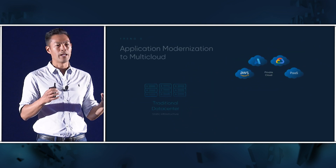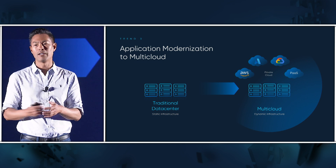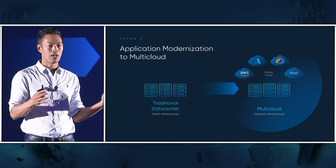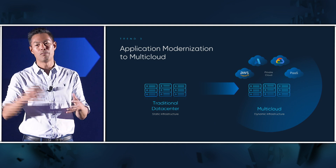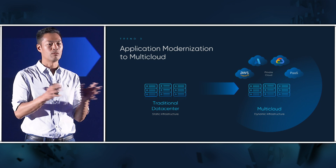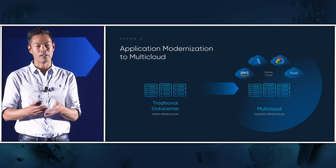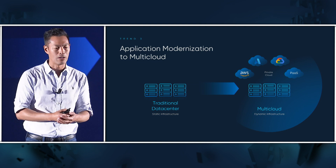The next big trend that makes both of these more complex — both the speed of innovation and data compliance — is that all applications are now moving into a multi-cloud model. Companies used to have most of their applications sitting in the data center. Now it's SaaS, PaaS, public cloud, and private cloud. There are many places your data is moving, and yet you still have to operate a single business or singular lines of business, which requires a unified way to work across all these applications.